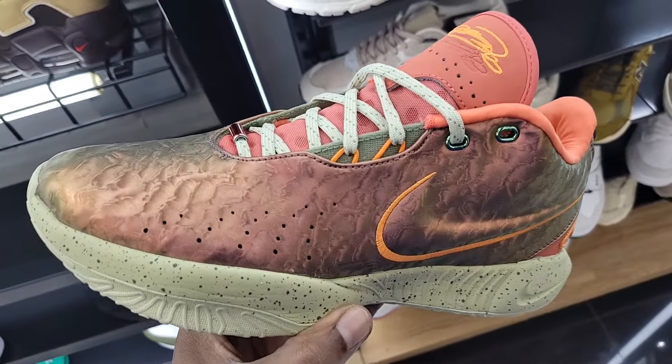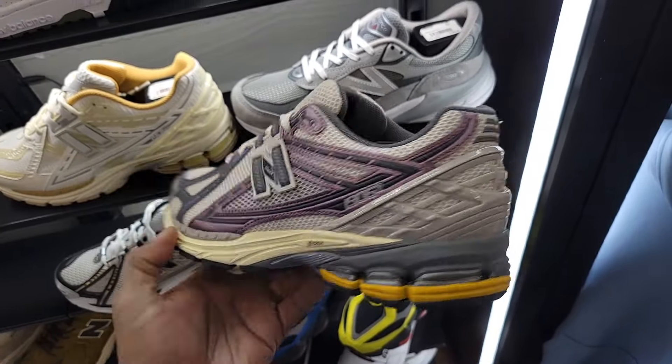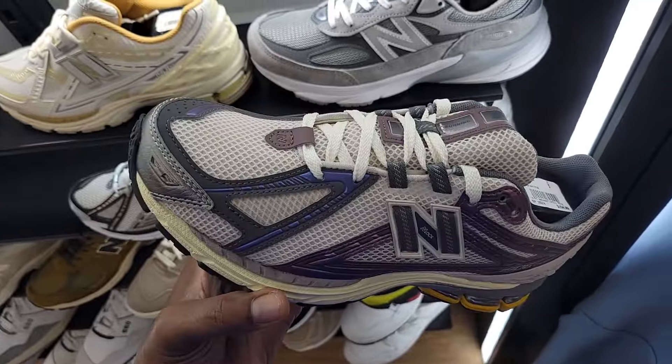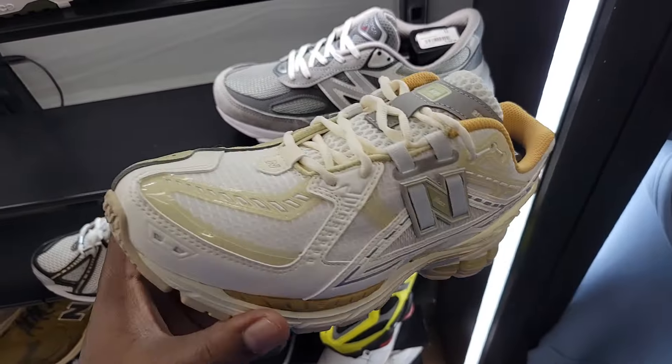Fire colorway, $210 on the retail. Colorway on the 1906R — these are pretty dope. I feel like this is a collab colorway. Seen these online, I like this color tone. Definitely fire, $155 on the retail. These ones are not too bad either, but I do like that other colorway.